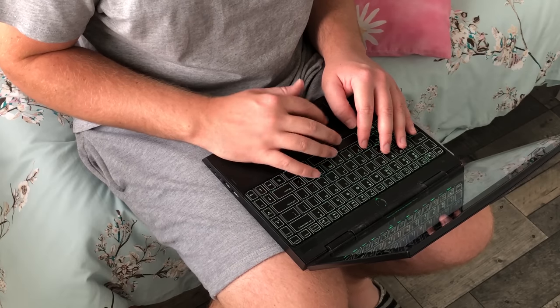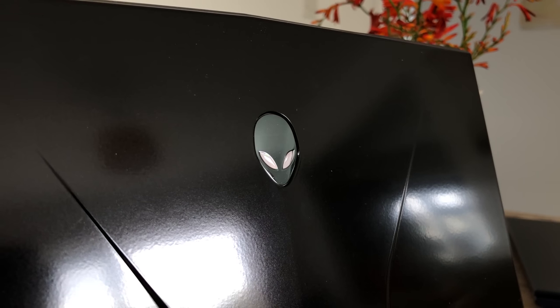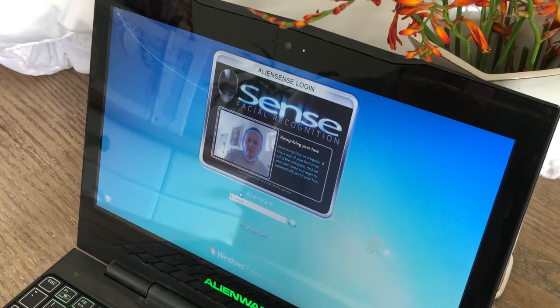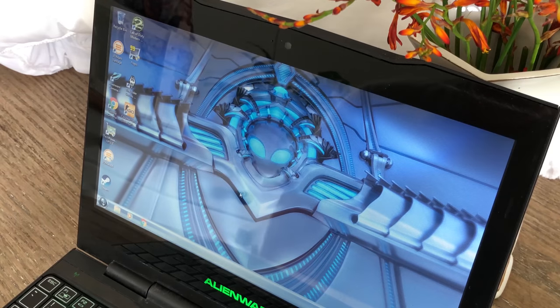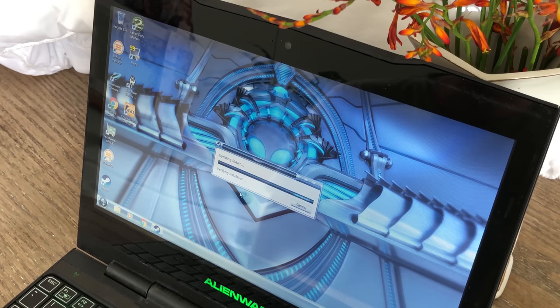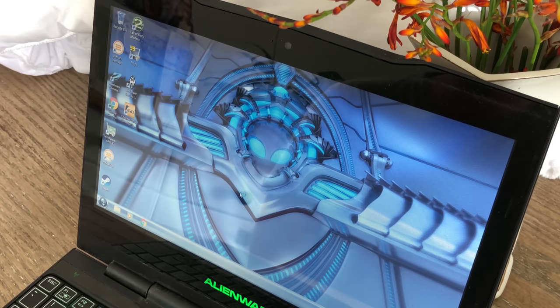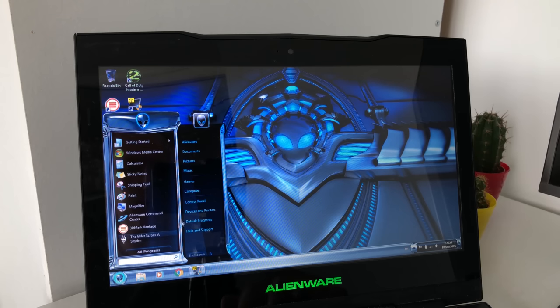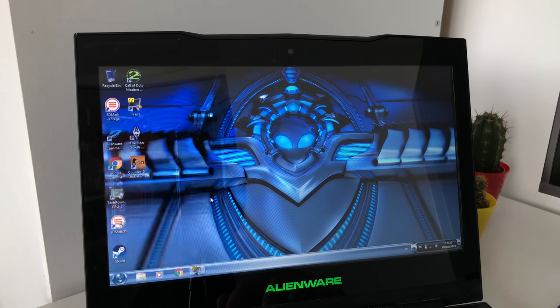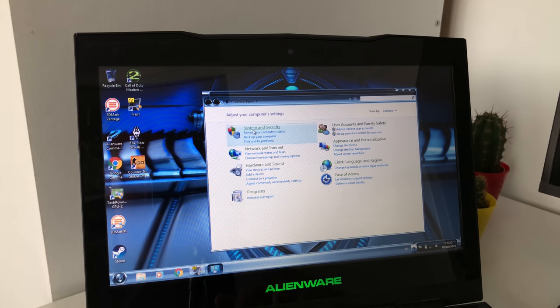If looking at the exterior isn't enough of a nostalgia trip, wait until we turn it on. Before logging in, we're presented with facial recognition software. This isn't something I expected to see on a laptop of this age, and considering the quality of the webcam, I'm surprised at how well it works. You can even set the computer to lock if your face is out of view of the camera, which is hugely inconvenient but impressive all the same. The Alienware-themed desktop looks like something from a tacky sci-fi film, yet somehow I find myself intrigued by the custom changes to the Windows 7 interface.